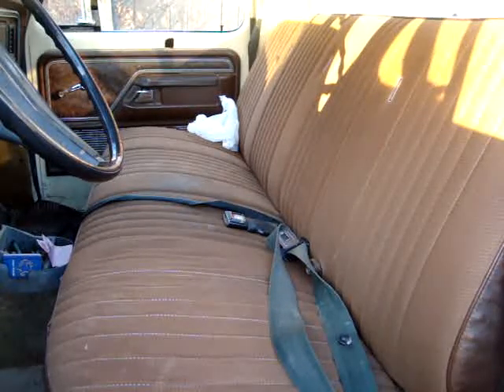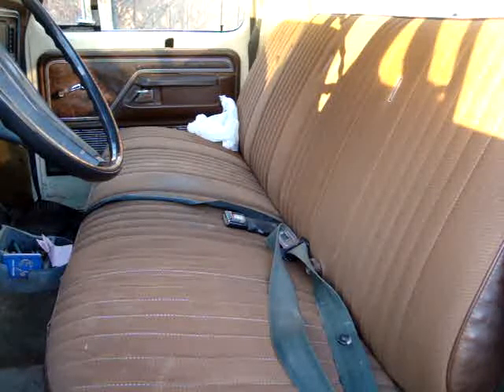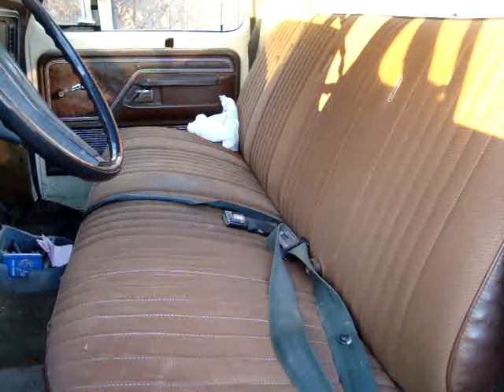Hey there YouTube, California Prepper here. We are out and about — it is 4:58 PM on Saturday evening and we are at the grocery store. My wife's still inside and I was checking out my YouTube on my phone and I seen that Swiss Army Zippo is having a contest.